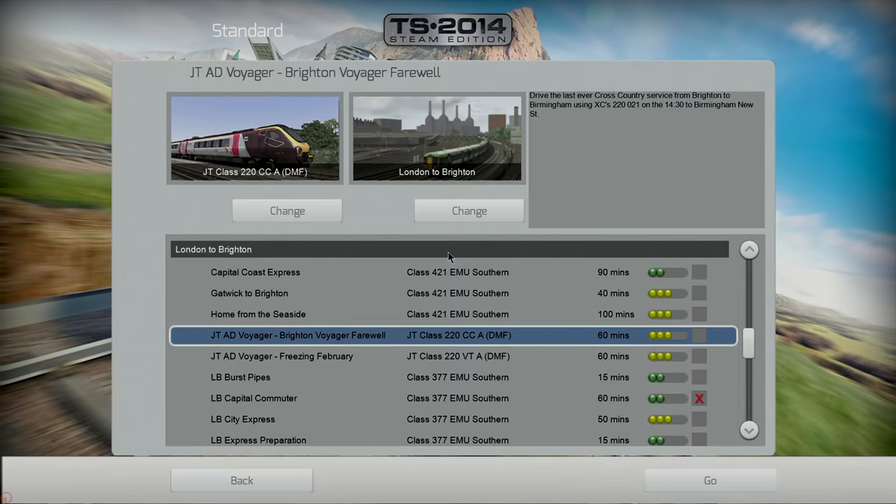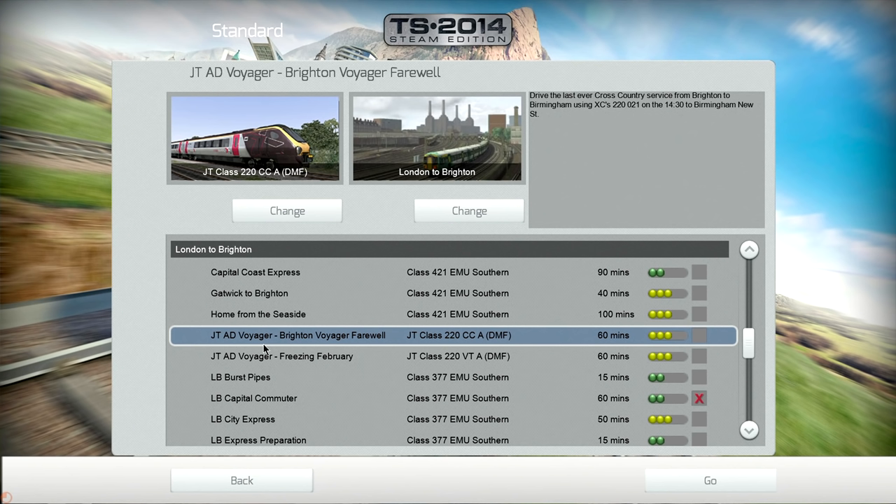Hi guys, Skool here. I'm back with some Train Simulator. This is another Just Trains pack. It actually came with the last one I did, the Voyager. It's another variation of the Voyager — this time it's the AD Voyager JT Class 220 CCA. I don't really know what the letters mean; I'm sure that means more to you than it does to me if you're a train buff.